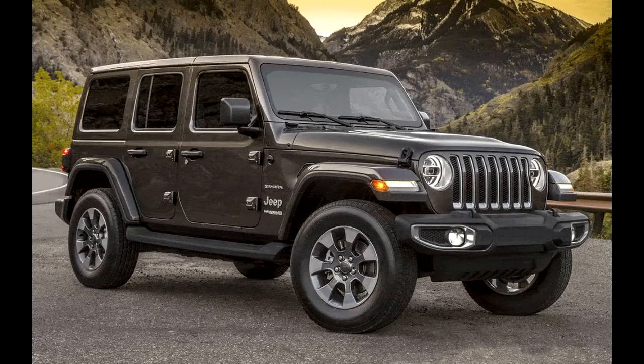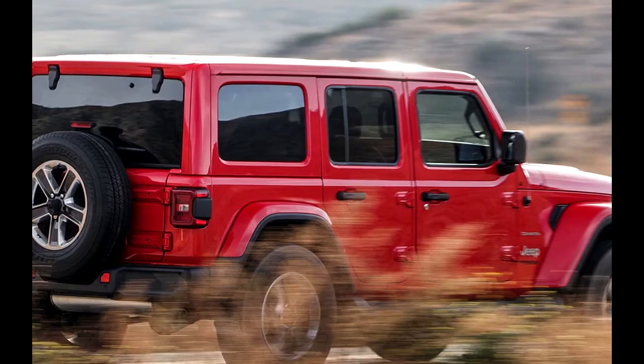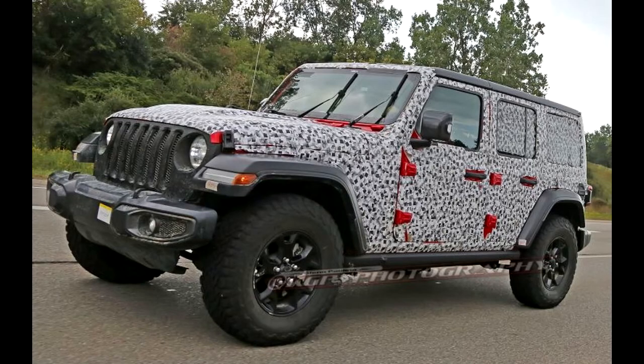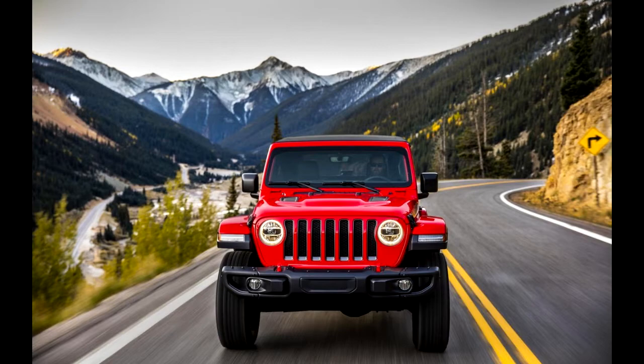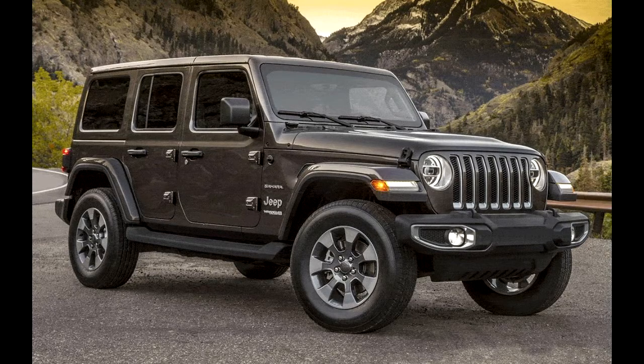Revamping an icon is never easy, especially when that icon's history is as storied as the Jeep Wrangler's. I'll spare you the details you probably already know, but the all-new 2018 Jeep Wrangler Unlimited Sahara, in all of its heated leather seats and Apple CarPlay glory, is the modern-day descendant of the World War II Jeeps that helped roll back totalitarianism in Europe and Asia. Basically, the new 2018 Wrangler has some pretty big shoes to fill — and a lot of boxes to check, too.